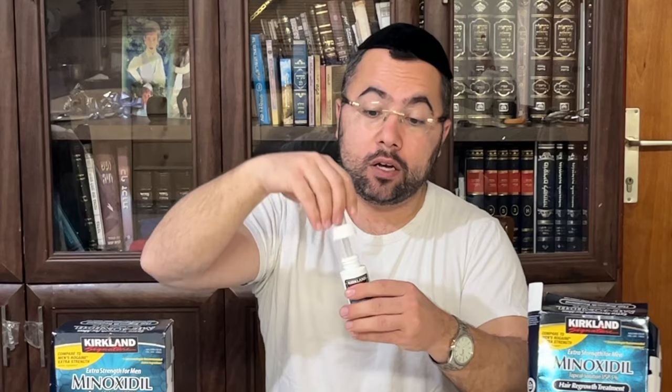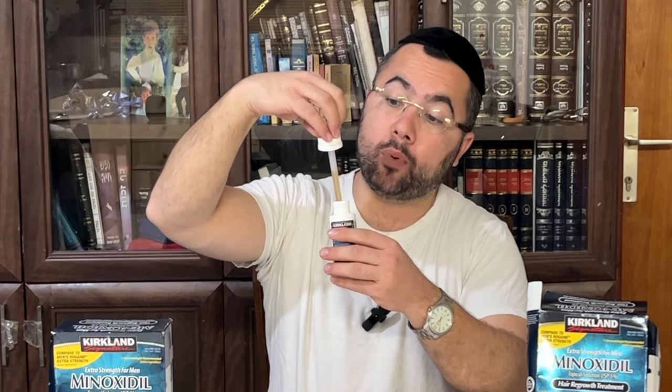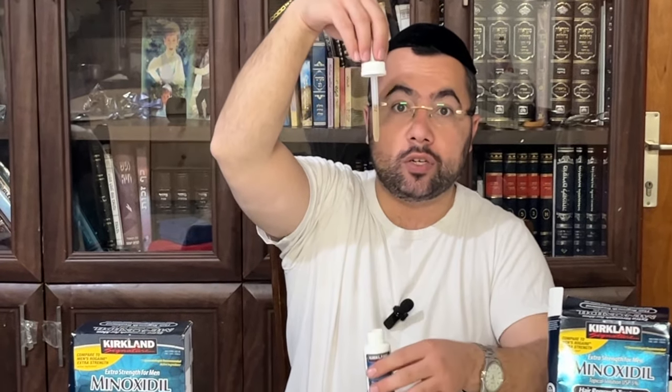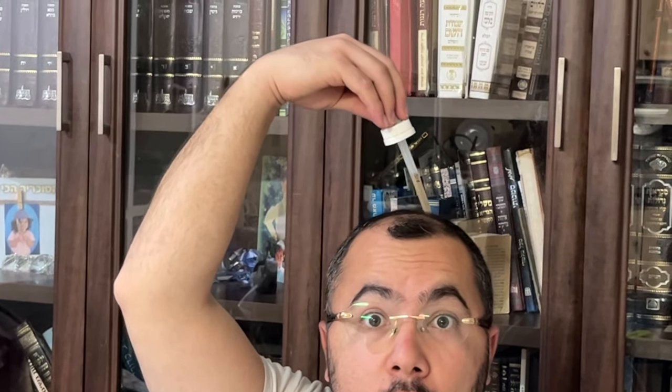Guys, I recommend it — you see the result, it's a fact. There are a lot of good reviews on Amazon, and I want to share with you how I'm using it. All I do is take one fill — there is a line here saying 1.0. You fill up to that line, taking exactly that much, and then you put it on the head, putting drops all around where you are balding, where you have no hair.